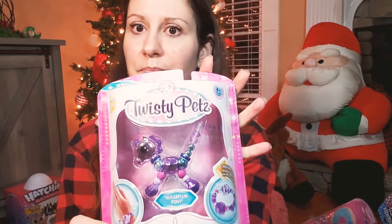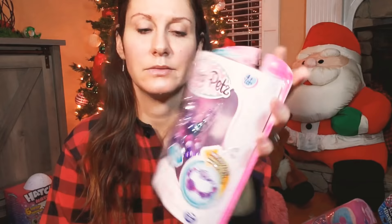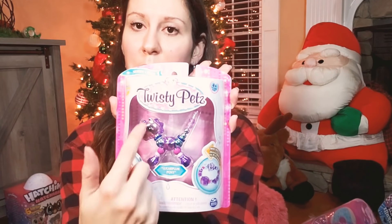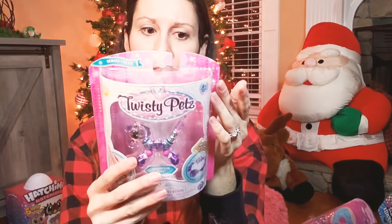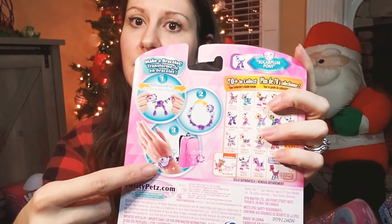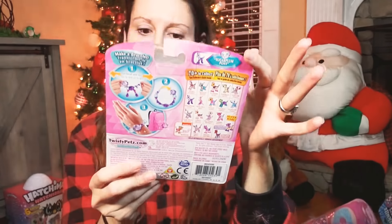These aren't wrappables — these are Twisty Pets. They look like a pet, but as you untwist them you can make them into a bracelet. It's really cute. I like it — if I wasn't too old I'd want one for myself.